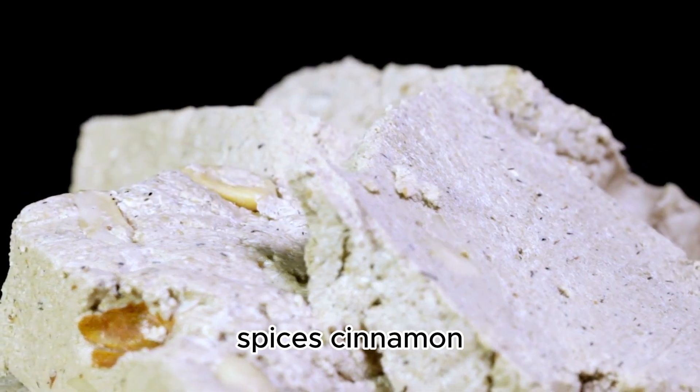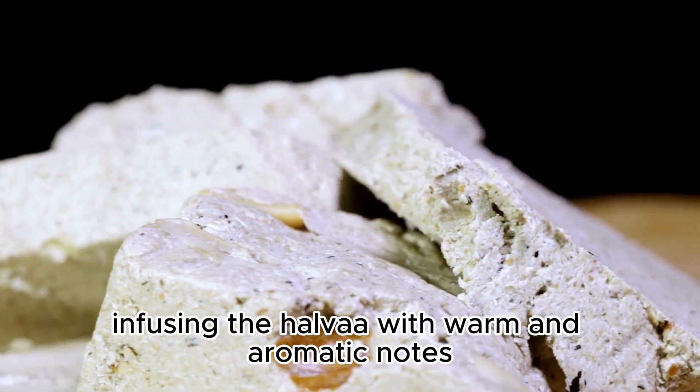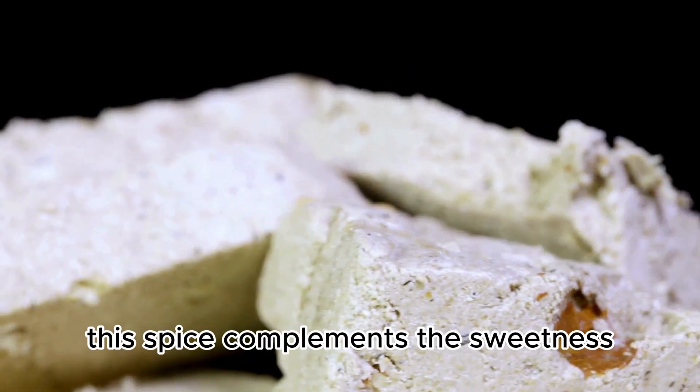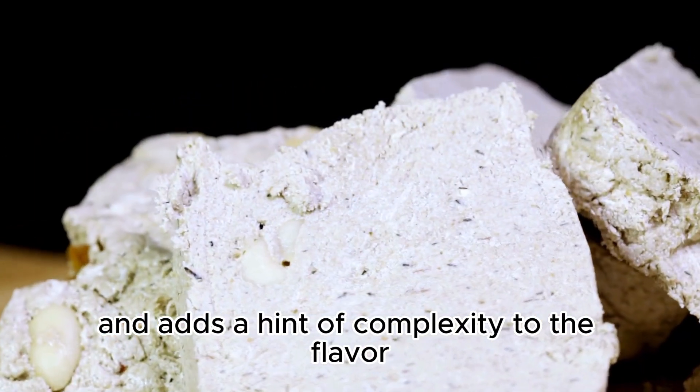Spices: a touch of ground cinnamon is sometimes added, infusing the halva with warm and aromatic notes. This spice complements the sweetness and adds a hint of complexity to the flavor.